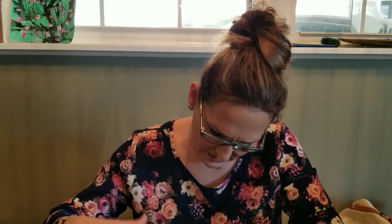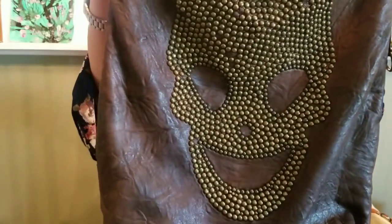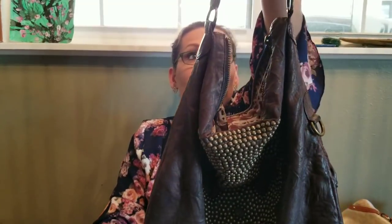There are also some studs missing — maybe 10 to 12 studs total, and two or three are loose. I honestly didn't notice it until I looked really closely. But these bags are still selling for between $300 and $500, so even with these issues I know I should be able to get well more than what I paid. I couldn't believe it — one of my best finds in a while.